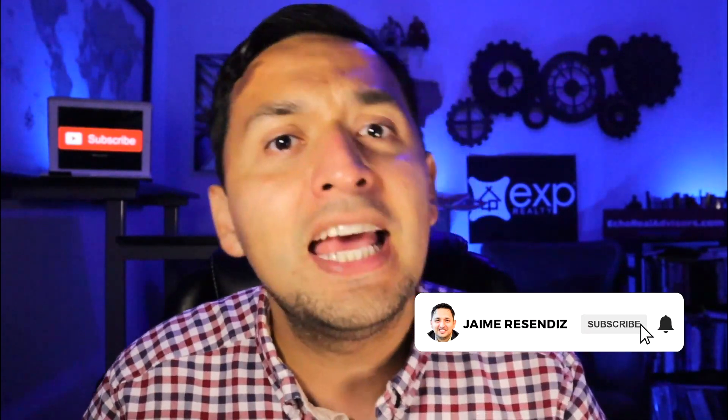I'll leave a video right here that's going to help you do that. Also, if you found value today, please be sure to subscribe and turn on that notification bell so you don't miss another video. And of course, make it your best day yet. I'll see you next time.